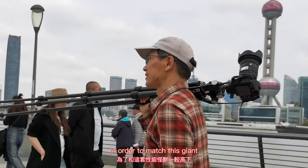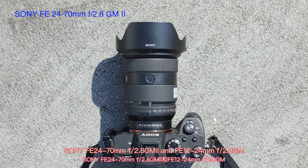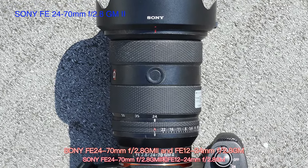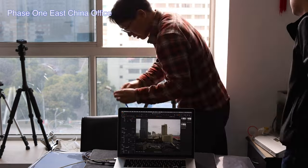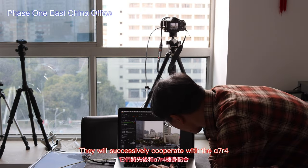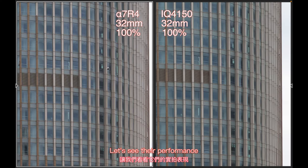In order to match this giant medium format system, the 135 system tried its best. They have two powerful contenders: the Sony FE 24-70mm F2.8 GM2 and the FE 12-24mm F2.8 GM. These were successfully paired with the A7R4. Let's see their performance.